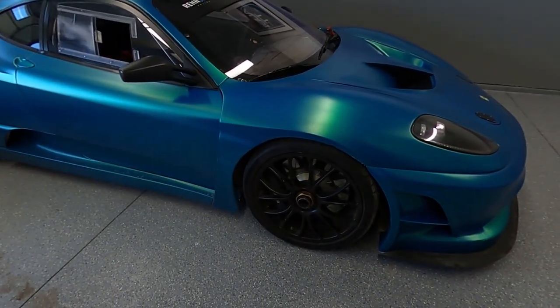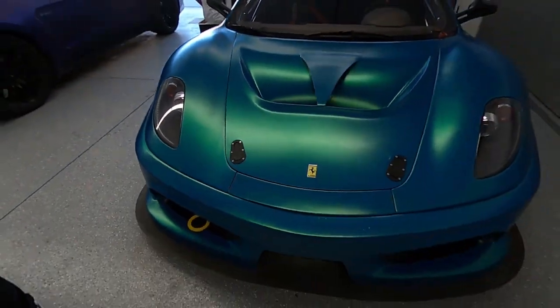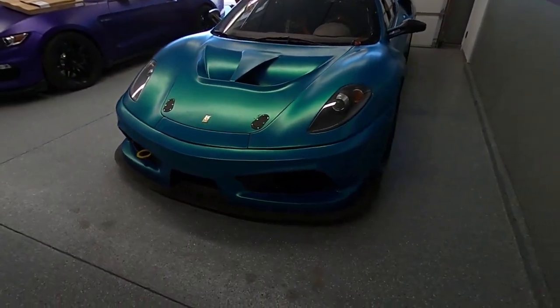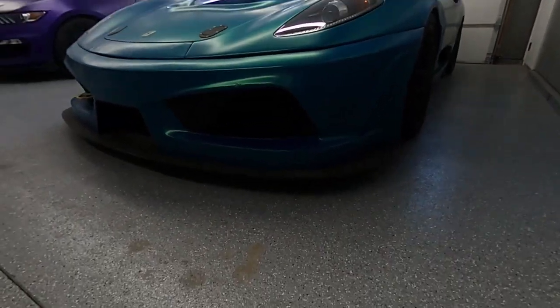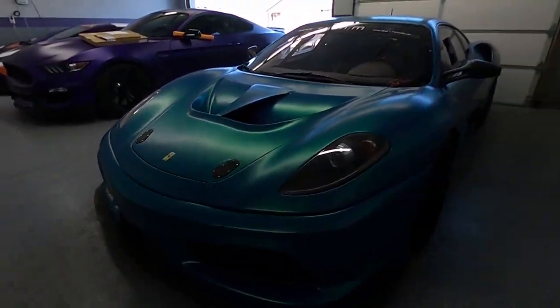My buddy Clayton just wrapped it this turquoise color. It gives it a really cool look — that's a nice color. It's so low. Does it go up? No, it doesn't. It's like just leaving the driveway I scrape constantly.